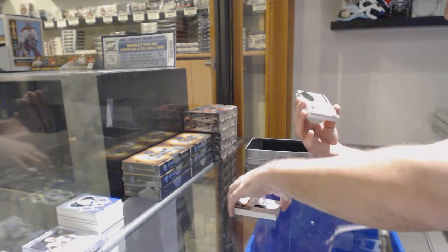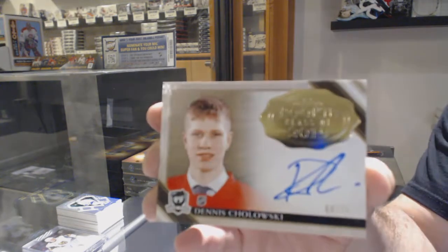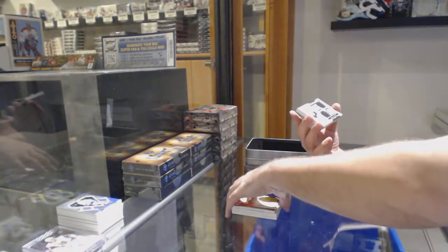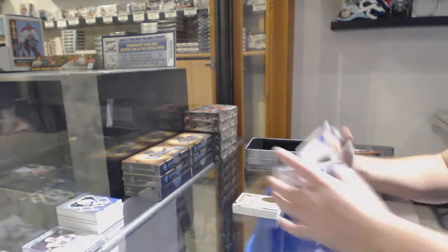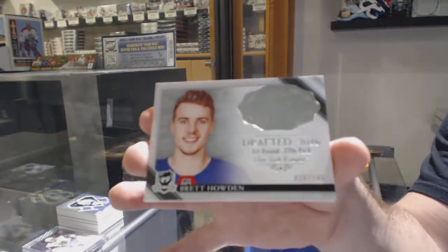We've got for the Red Wings, number 75, rookie Class of 2019 — Dennis Chilowski. For the LA Kings, the 25, Foundation Squad jersey of Jonathan Quick. And another rookie, Class of 249 — Brett Howden for the Rangers.